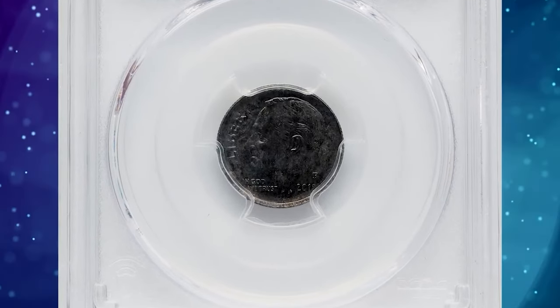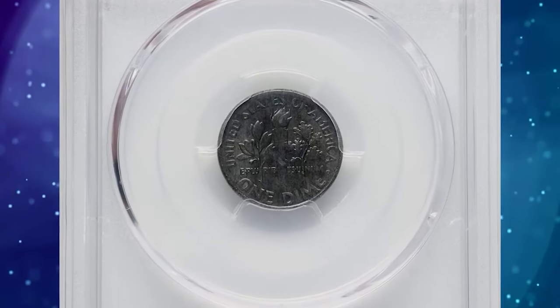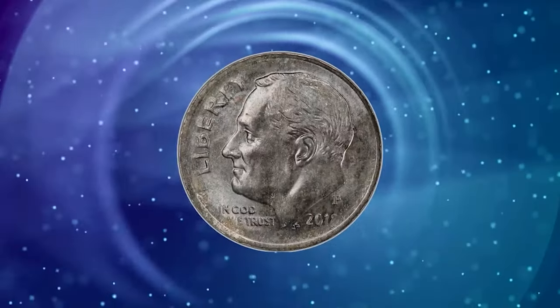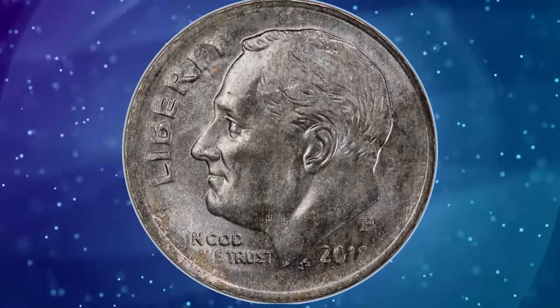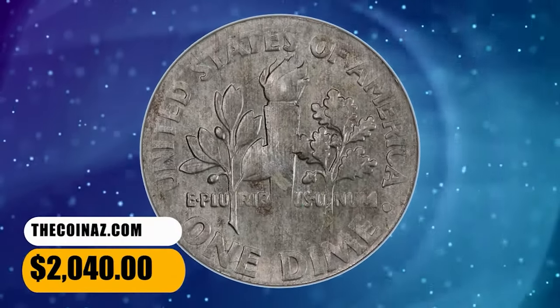According to Heritage Auctions, this off-metal wrong planchet mint error is steel gray with hints of russet toning. The borders are softly struck, typical for an undersized planchet. No marks are of any notice. It was sold for $2,040 on December 15, 2023.